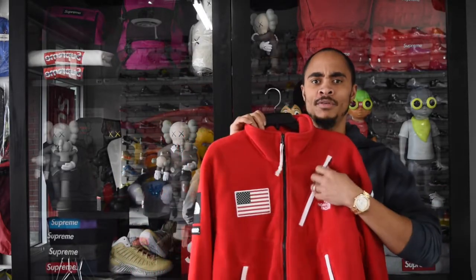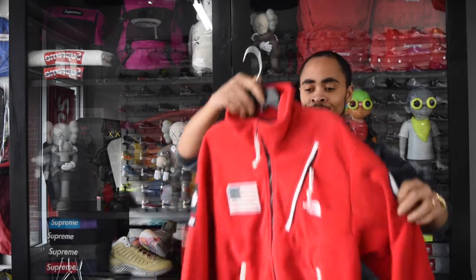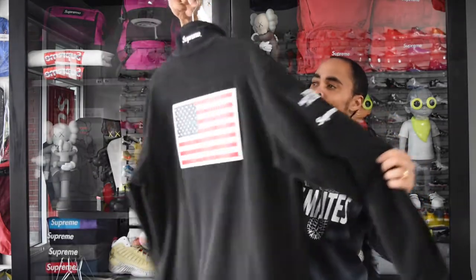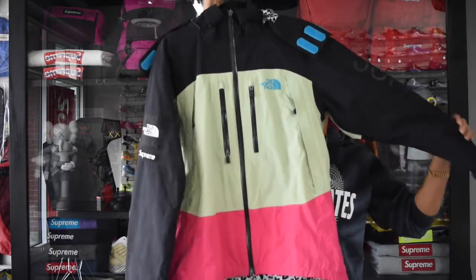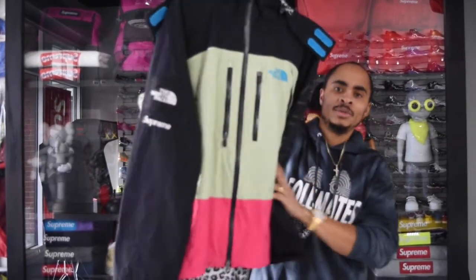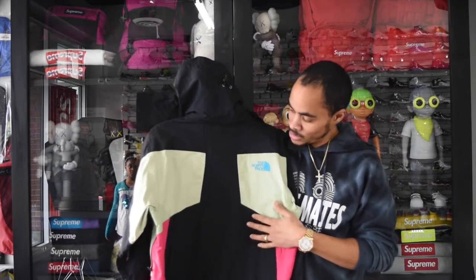Here is a Supreme x The North Face Expedition Antarctica jacket, released spring/summer 2017 — here's the black one. I also have the first-ever Supreme x TNF collaboration, which came out in 2007. There was a tan and a purple one that both dropped that day. It was very hard to come across in this condition.